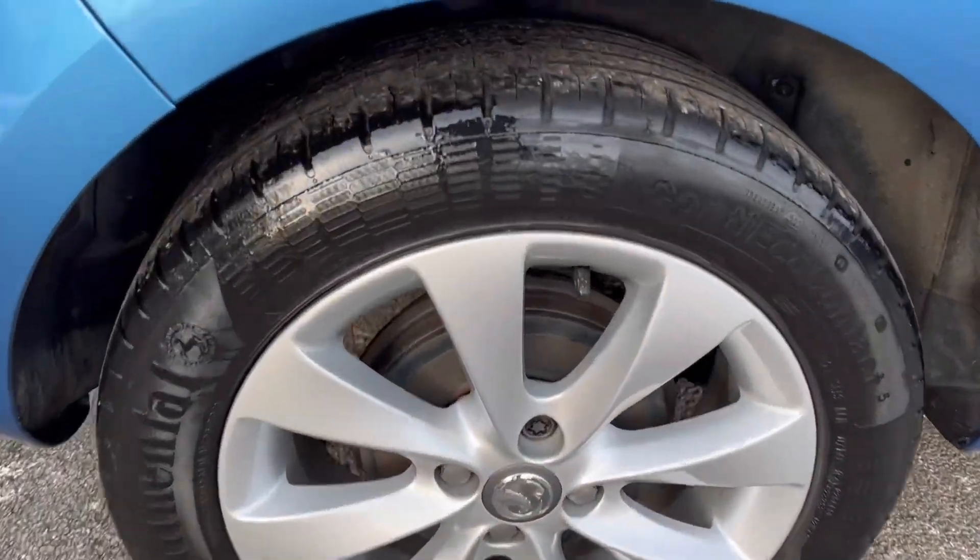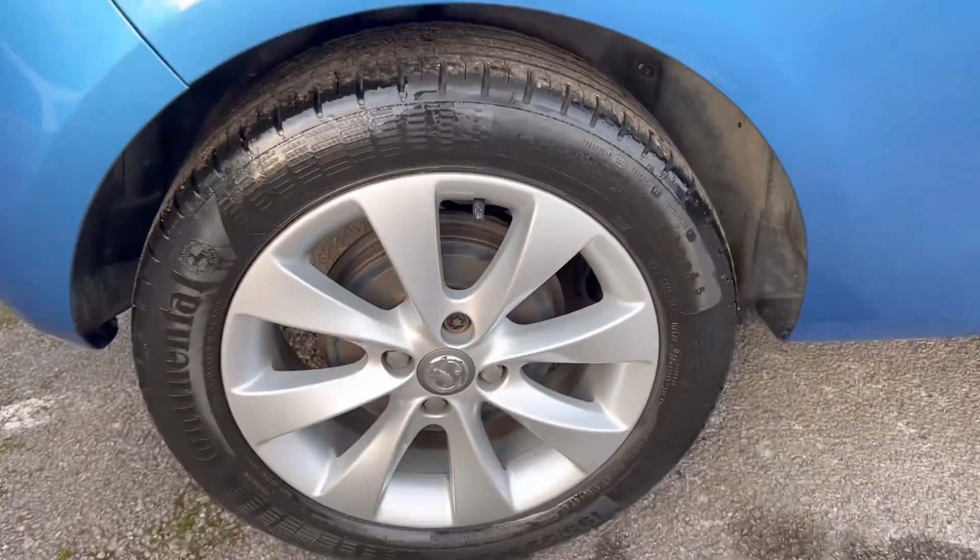Rear tyre there with plenty of tread on, and again the wheel is in really good condition as well.